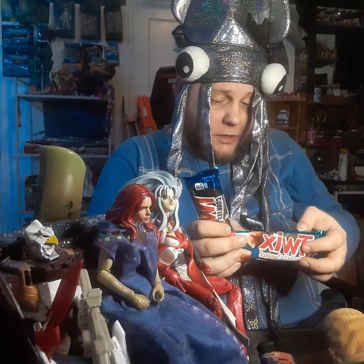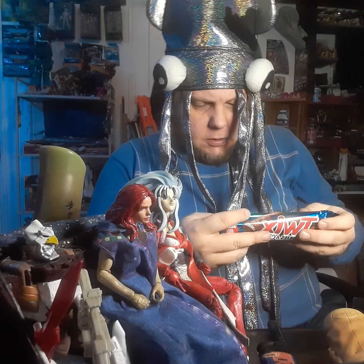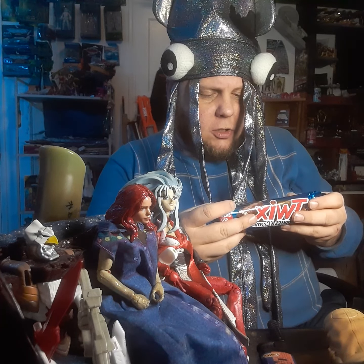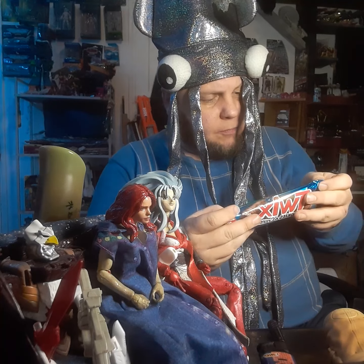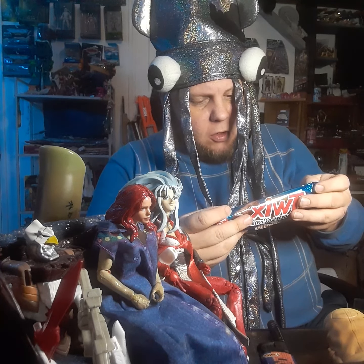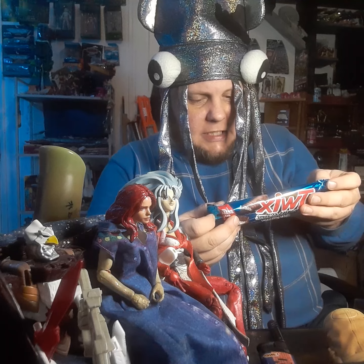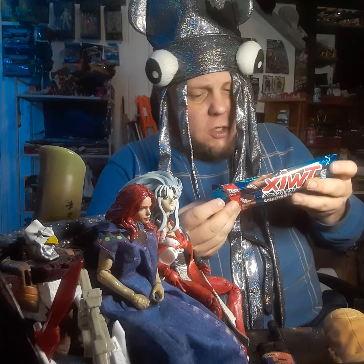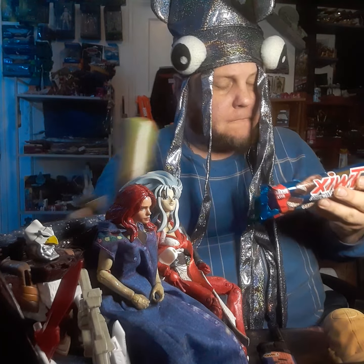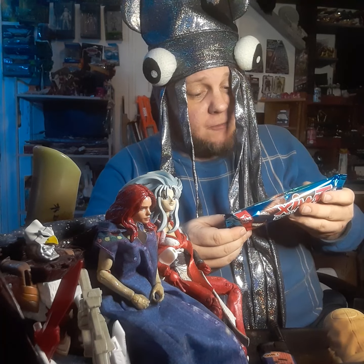I'm thinking the ingredients should be fairly similar. Chocolate, cocoa butter, skim milk, lactose, milk fat, natural and artificial flavor, palm oil, enriched wheat flour, reduced iron, thiamine mononitrate, riboflavin, sugar, corn syrup, less than 2% cocoa powder processed with alkali, skim milk, modified cornstarch, salt, cocoa powder, soy lecithin, whey protein. It also contains bioengineered food ingredients.